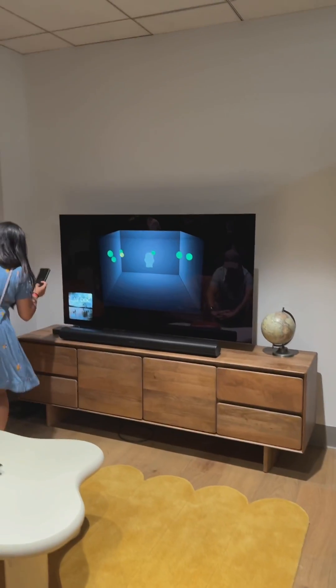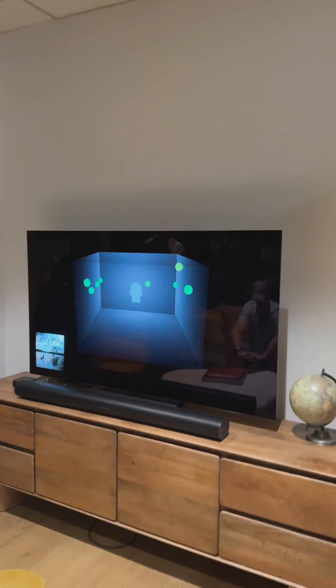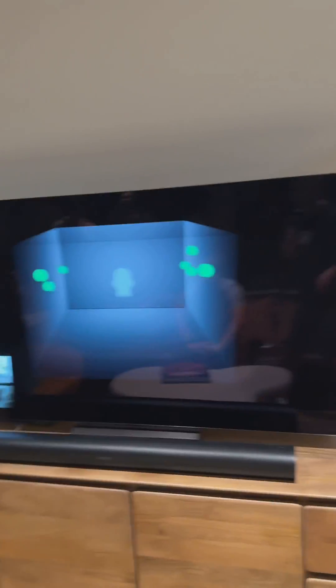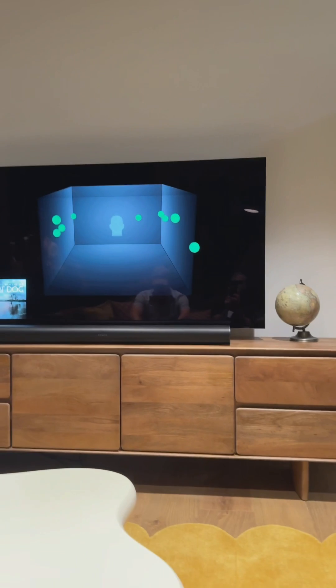We're going into the living room for an immersive audio podcast experience by Dolby.